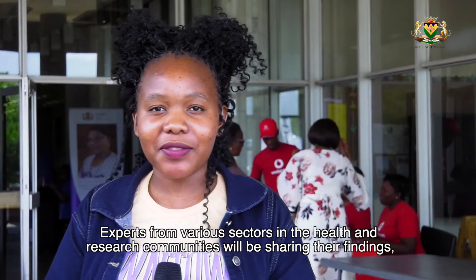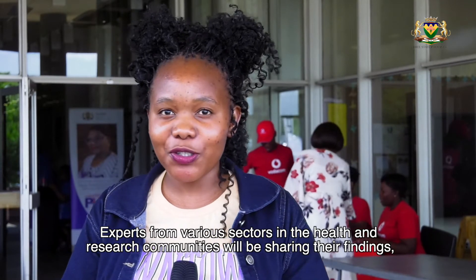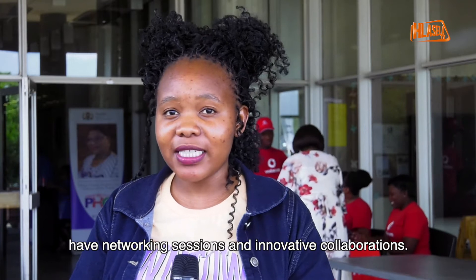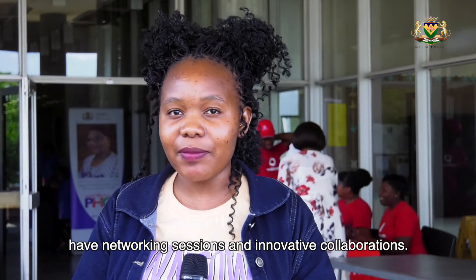The Department of Health in collaboration with the University of the Free State is hosting its 8th annual Free State Provincial Health Research Day. Experts from various fields in the health sector and research communities will be sharing their findings, have networking sessions and innovative collaborations.